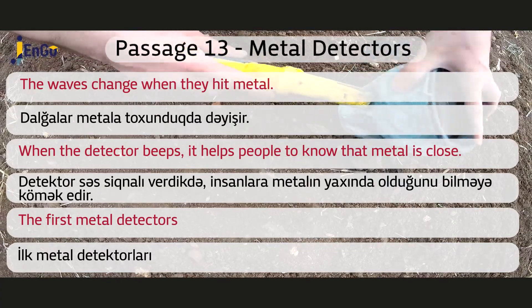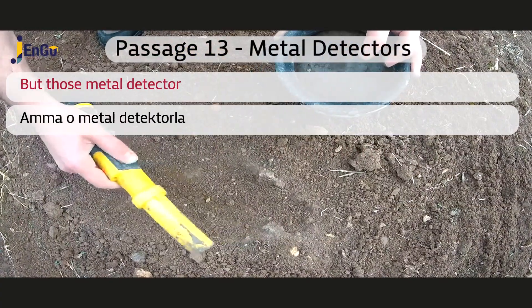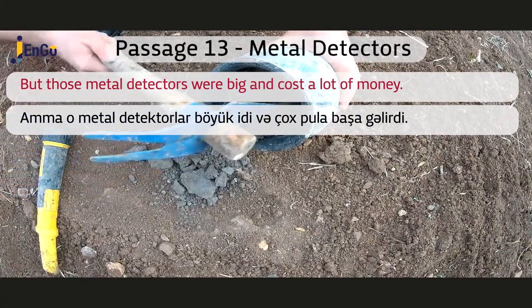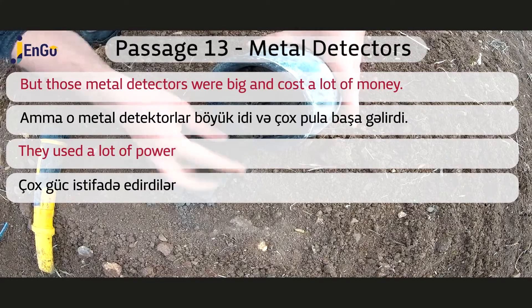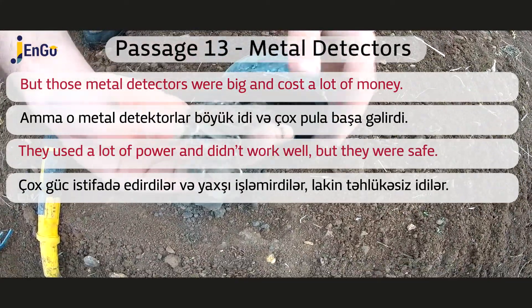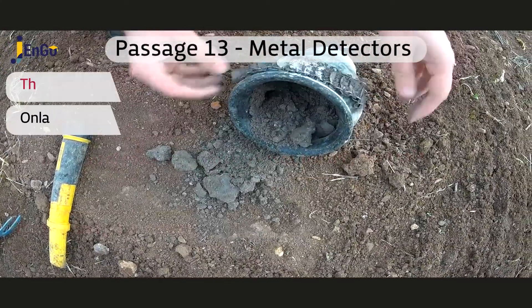The first metal detectors helped the miners, but those metal detectors were big and cost a lot of money. They used a lot of power and didn't work well, but they were safe. Now they are light and cheap, and they also work better.